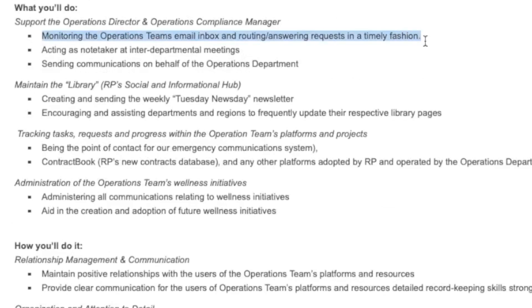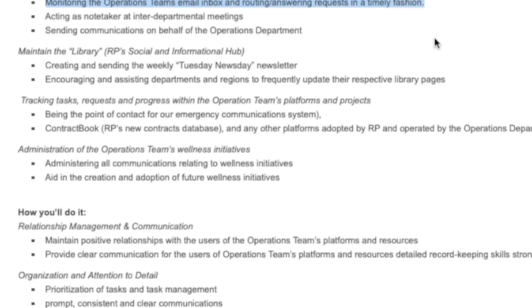The main role is to support the National Director of Operations and the Operations Compliance Manager in day-to-day administrative duties. You'll be monitoring the operations team's email inbox and routing and answering requests in a timely fashion. When attending departmental meetings, you'll act as a note-taker and send communications on behalf of the operations department. You'll also be creating and sending weekly newsletters out to the team and encouraging departments and regions to frequently update their library pages online.